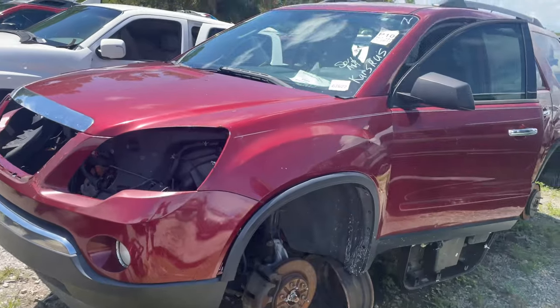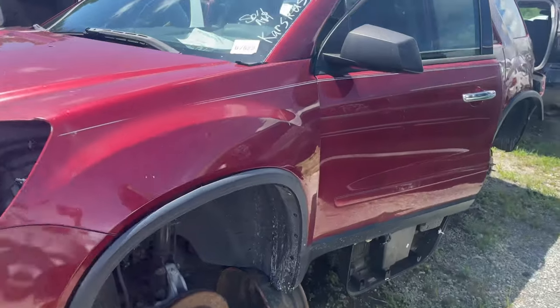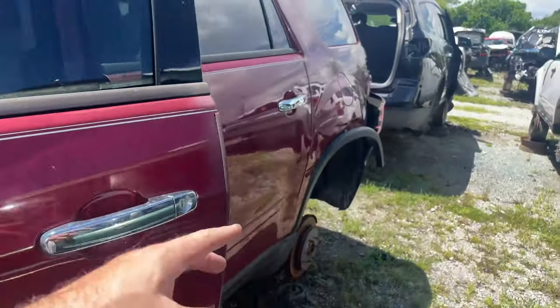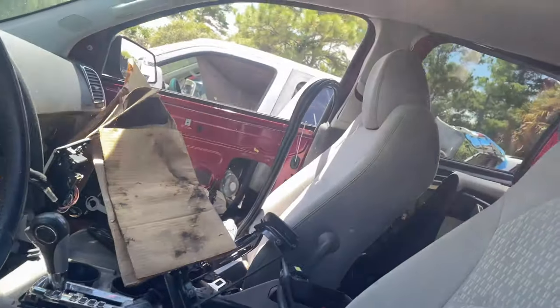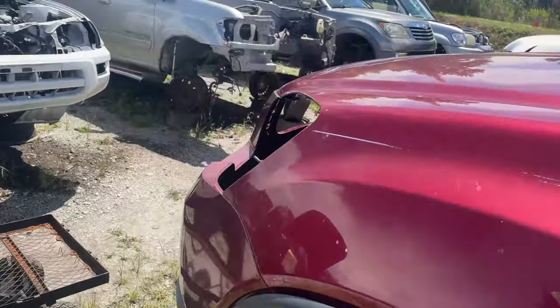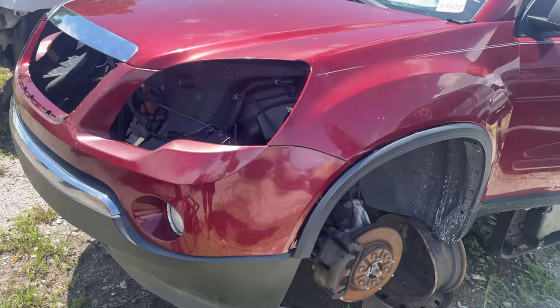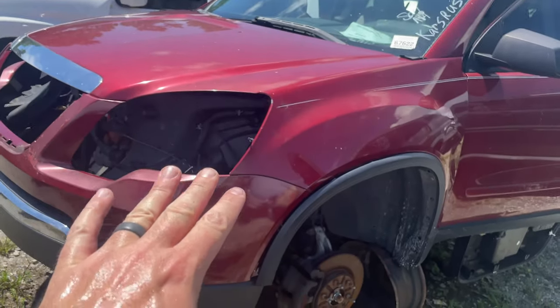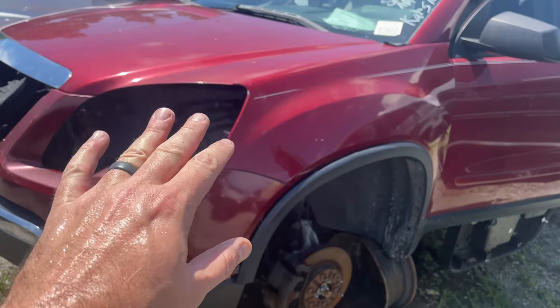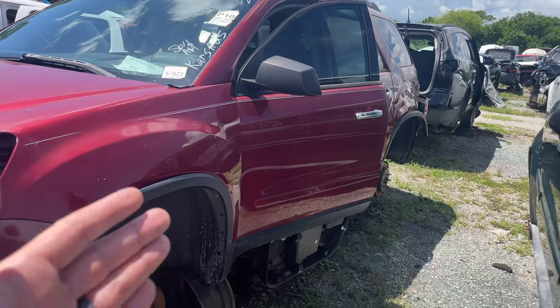Now, if you are looking for drivetrain stuff, you might be tempted — this is a nice looking car, so it's probably got nice stuff. But look at the inside: it's pretty picked over. This is a GMC Acadia. The Acadia, Outlook, Traverse, and Buick Enclave all shared the same stuff for the most part. If you're looking for a drivetrain and you're tempted to pull something off a nice-looking car like this — this is where you'd want to avoid. Because if it looks this nice and it's in a scrapyard, it's here because it stopped running.